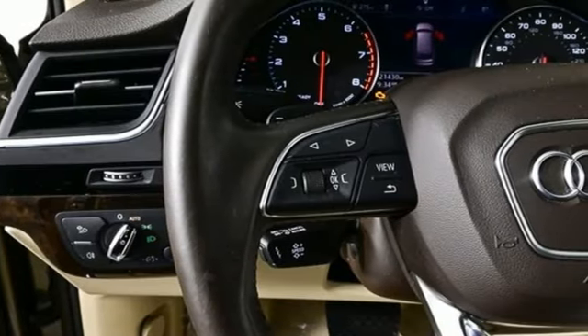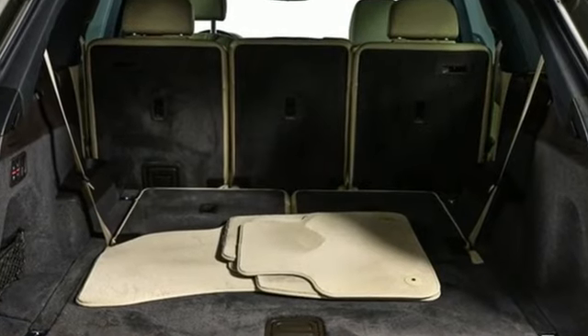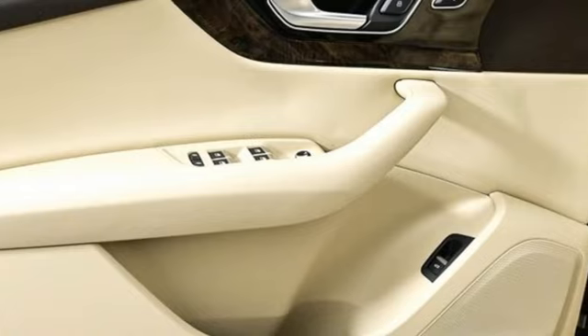Additional features include Bluetooth wireless audio streaming, Audi Connect Plus Wi-Fi hotspot, dual zone climate control, auto dimming rear view mirror, and an intercooled supercharged V6 engine.